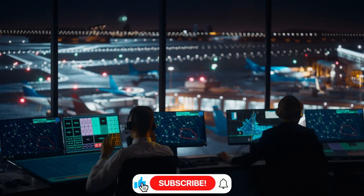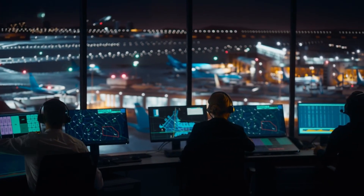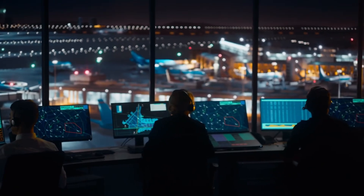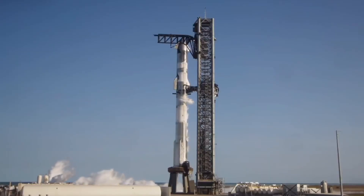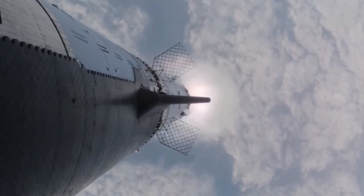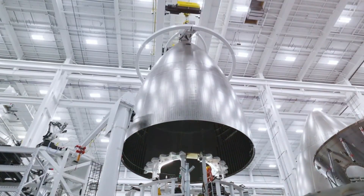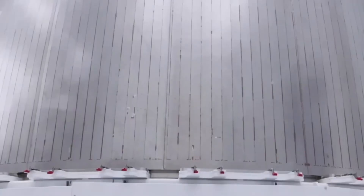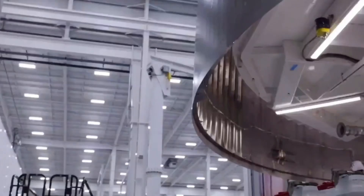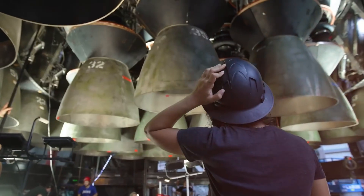Inside the control room, the tension was palpable as years of innovation and countless sleepless nights culminated in this crucial moment. The story of Flight 7 began months earlier in the aftermath of Flight 6's partial success. A small team of engineers discovered that subtle modifications to the flight control systems could dramatically improve the vehicle's stability during descent — a finding that would prove instrumental in what was to come.